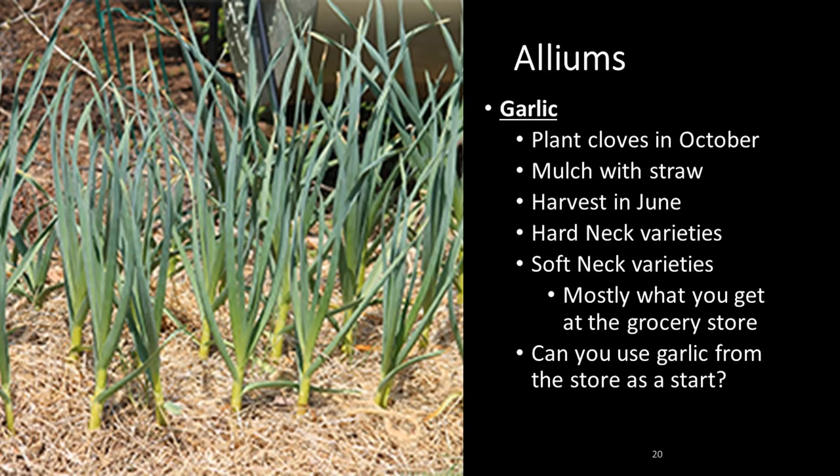Garlic is a good choice for the fall — in Northern Virginia, you're talking about planting the cloves from late September into October, mulching them with straw, and harvesting in June. There are hard and softneck varieties, mostly a matter of taste; most store garlic is softneck. If you want to use store-bought garlic as a start, use organic garlic, as most vegetables capable of sprouting in long-term storage are treated with hormones to retard sprouting — that is not considered an organic practice. This is also true with potatoes, sweet potatoes, and onions.